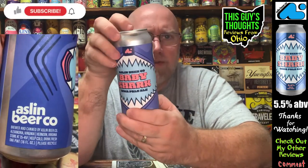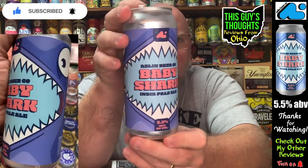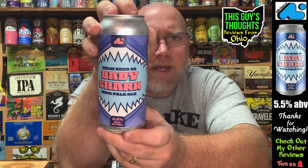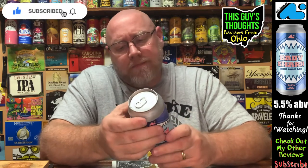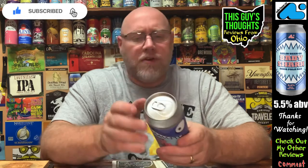This is only coming in at five and a half percent alcohol by volume — perhaps that's why it's called the Baby Shark IPA, because it doesn't have a big ABV. I don't have a lot of information for you on this one. It does say store at 35 to 45 degrees, keep cold, drink fresh. It was kept cold and has been out of the refrigerator maybe five to ten minutes — still got a chill to it.